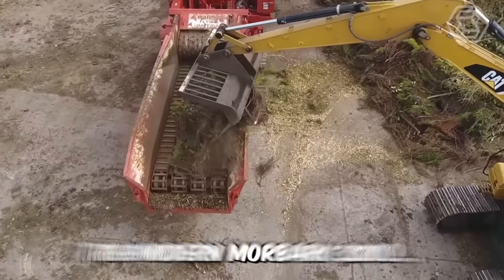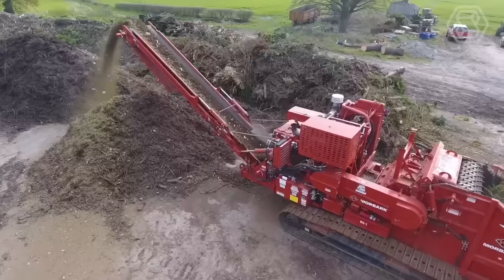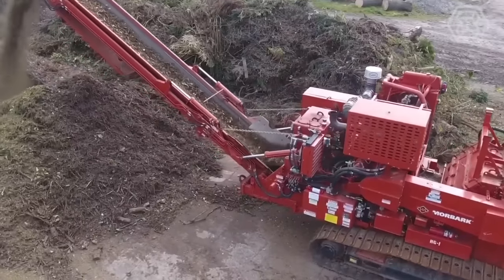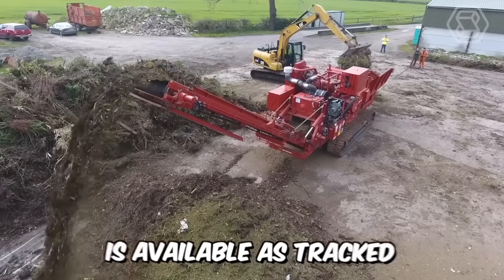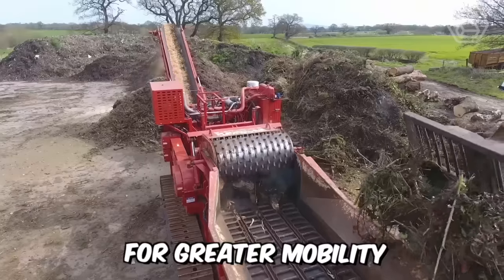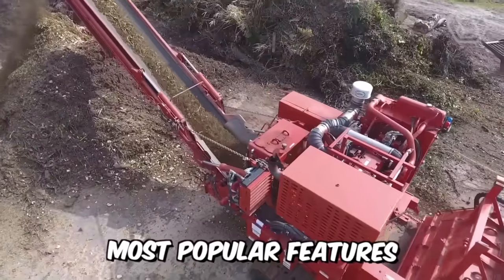The modern Moorbark 3200 is a relatively compact horizontal chipper designed for processing wood and green waste, as well as pre-crushing. This model is available as tracked for greater mobility, or electrically powered, and can be equipped with Moorbark's most popular features.